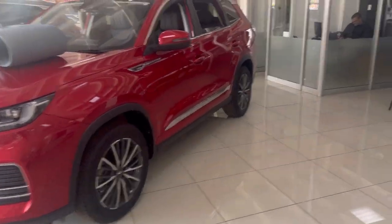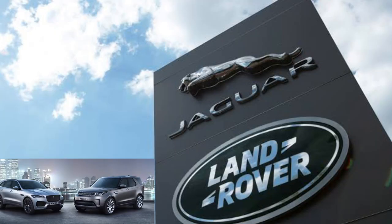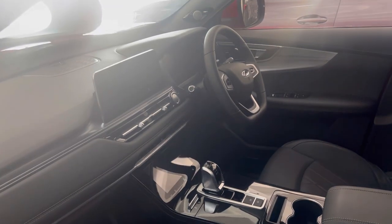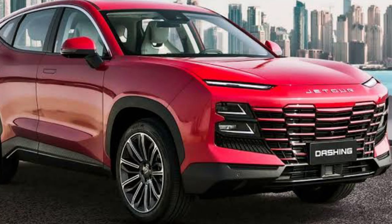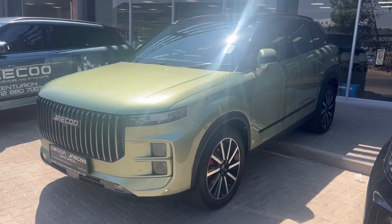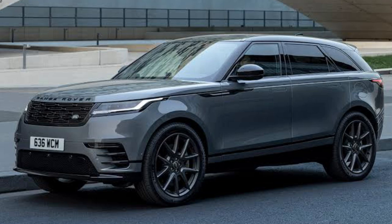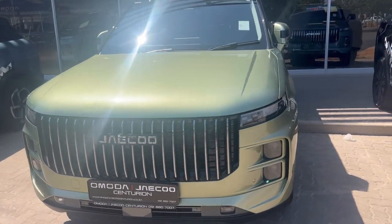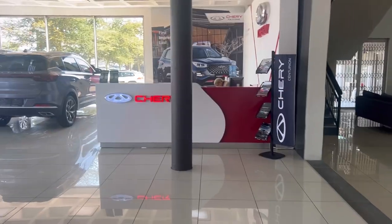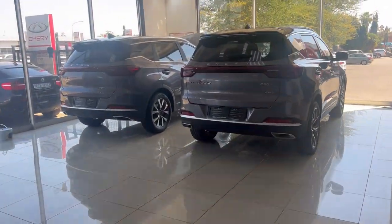Did you know that Chery has got a stake in Jaguar Land Rover? Did you know that Chery has got a stake in Jaecoo and Omoda? They are all Chery's subsidiaries. That is why the Jaecoo has got the vibes of a Land Rover or Range Rover — because they are sharing design ideas and designers as well. Chery is a huge company and it's coming into our market in a big way.